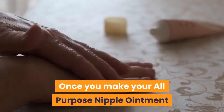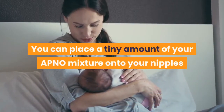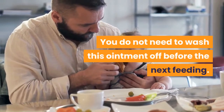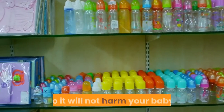How to apply and use your APNO. Once you make your all-purpose nipple ointment or pick it up from the pharmacy, you are ready to start using it. You can place a tiny amount of your APNO mixture onto your nipples and areola after each breastfeeding session. You do not need to wash this ointment off before the next feeding. However, you should only be using a very small amount, so it will not harm your baby.